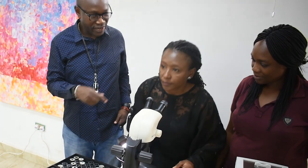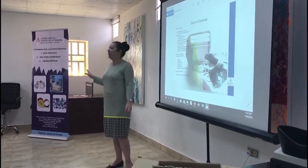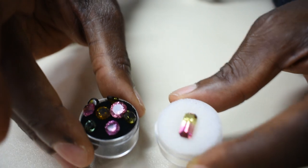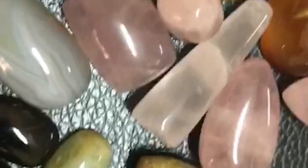The Gemological Institute of Nigeria is set up to offer a unique combination of world-class academics and training in the field of gems and jewelry, whilst upholding the standard for gems and jewelry courses in Nigeria for people interested in the field.